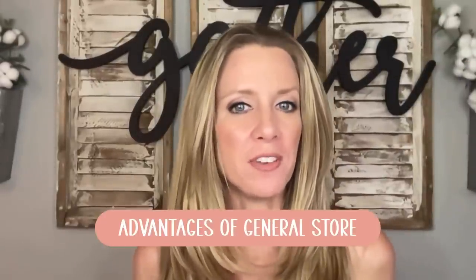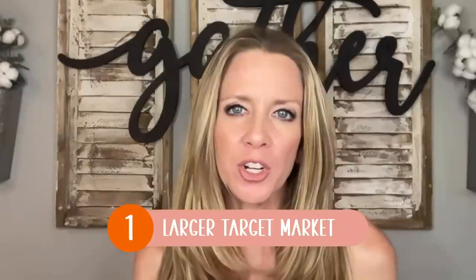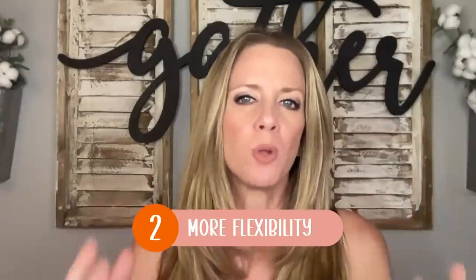Now let's shift to the benefits of having a general store on Etsy. The first advantage is a larger target market — with a general store you can reach a broader customer base since you're not limited to one specific niche. If done effectively, you can increase your customer base and thereby increase your opportunity to get sales. Benefit number two, and in my opinion one of the biggest benefits, is that a general store provides more flexibility in terms of exploring new niches, giving yourself the license to design anywhere you want and to see where you can grab traction.